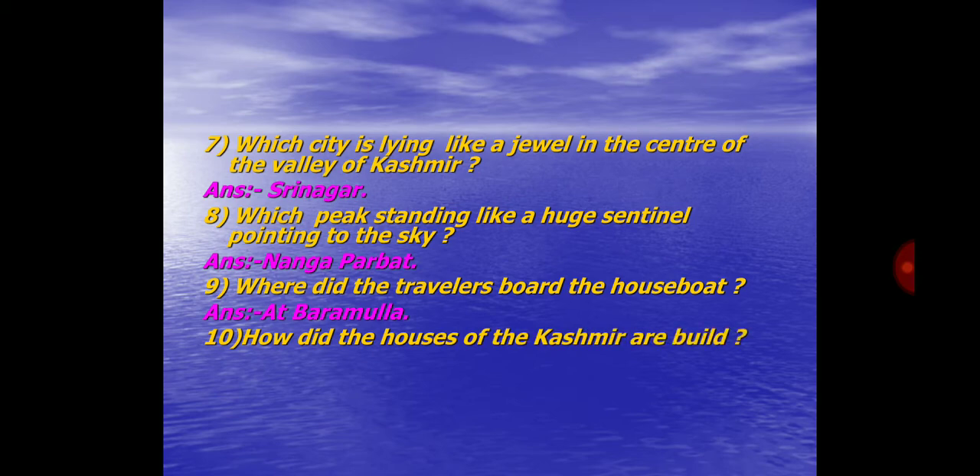Question No. 10. How did the houses of Kashmir are built? Answer: Wood and bricks.